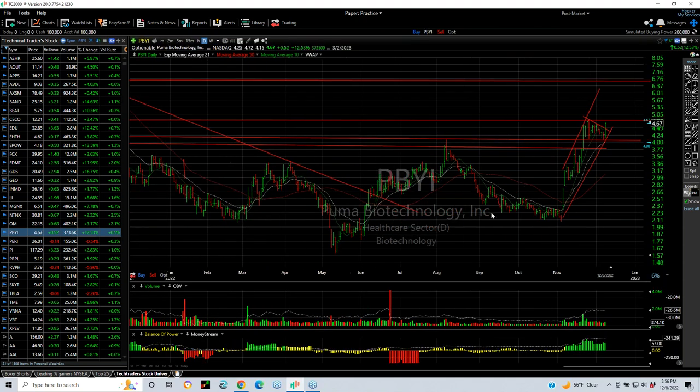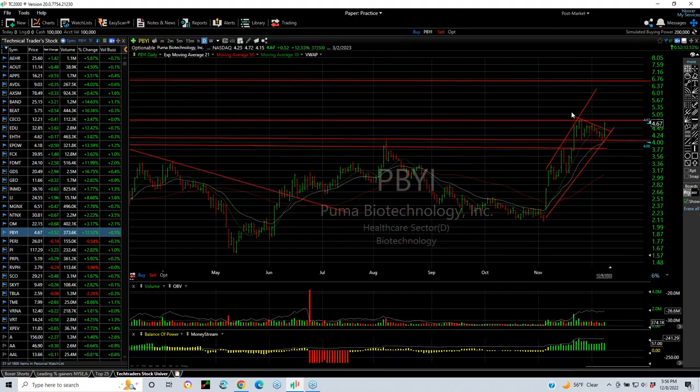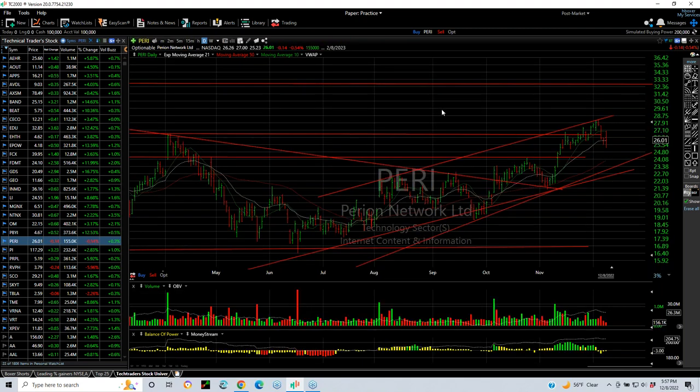PUMA has a beautiful base pattern — inverse head and shoulders. Breakout, run, wedge. Today a nice pop of about 12.5%. If it gets through the $5 range, I'm looking for 5.75 and 6.75. Perion backed off for a couple days, maybe retesting, but I like the overall structure. The trend now says 28.75 and 32 are your targets going forward.